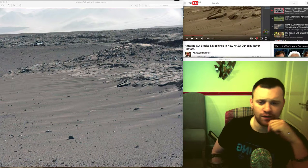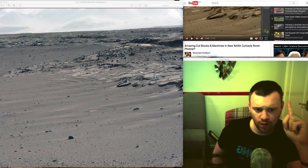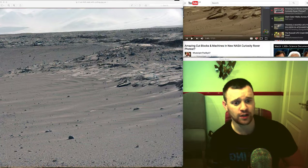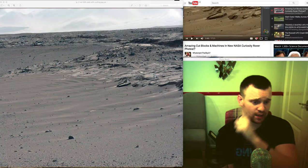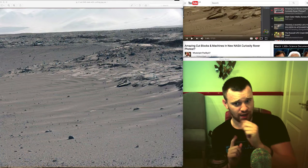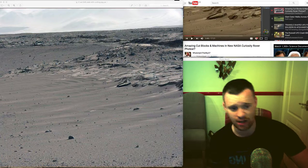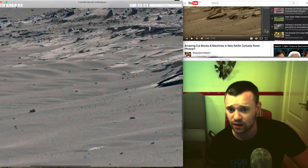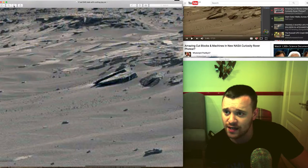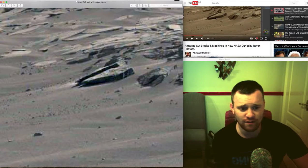Good evening folks, Allis 51 here. What I'm going to show you here is three images — one found by What's Up in the Sky 37, and the other two I found myself by looking at the Sol image he put out and checking images from the same day. This is a brilliant find and I highly recommend you go check out Will's channel — it's a really good channel, one that got me started.